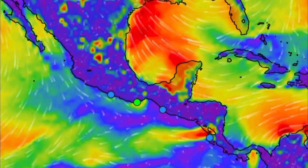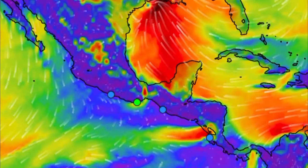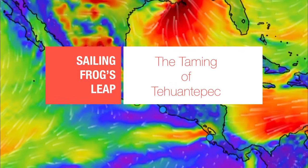My first order of business is to get the bottom cleaned. It's been a little while and I suspect that through hull might be clogged. But I'm going to need to do it quick if I'm going to take advantage of this rare January Tehuantepec weather window.